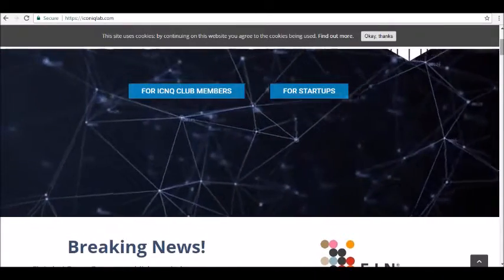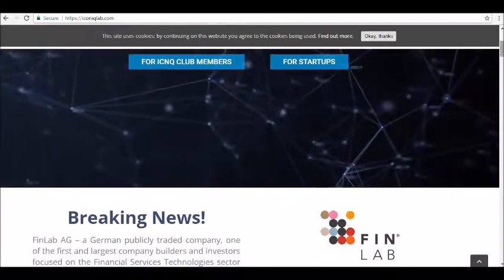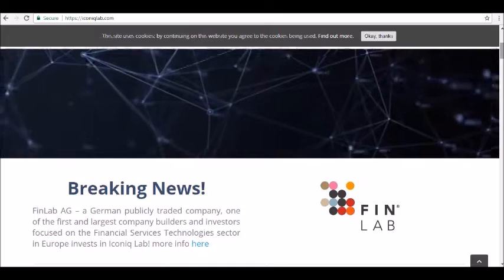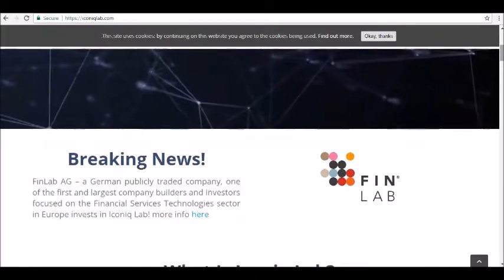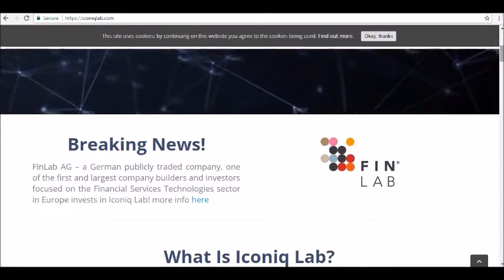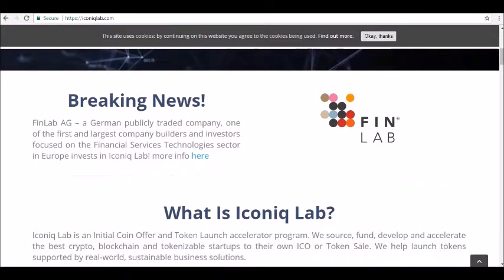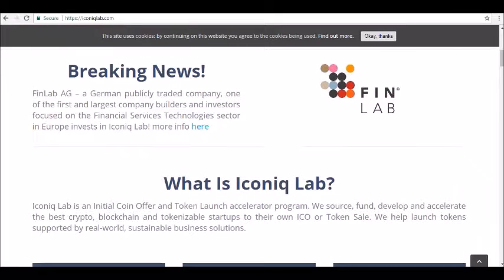Today, we are going to review Iconic Lab, a company that is having an ICO soon. What is Iconic Lab? Iconic Lab is an ICO and token launch accelerator. It means that the company aims to aid companies that want to work in this field, offering solutions in blockchain and tokens for companies that want to start an ICO.